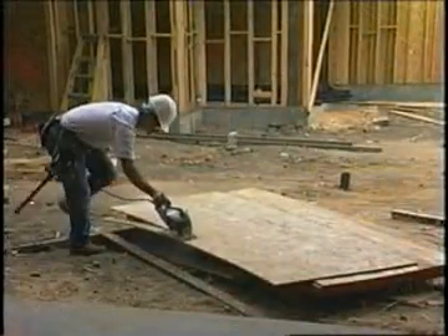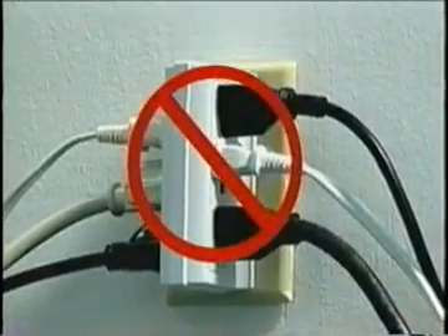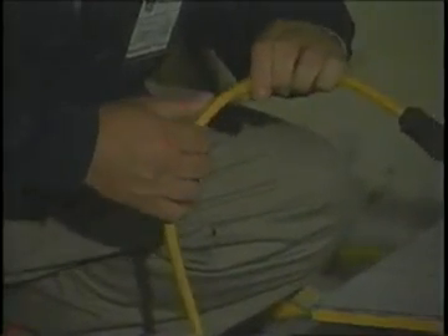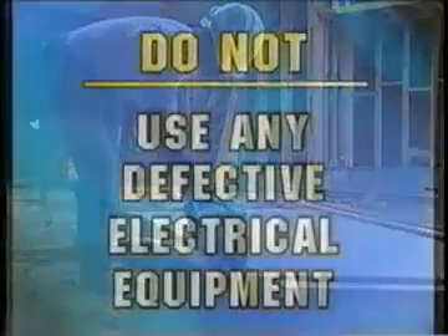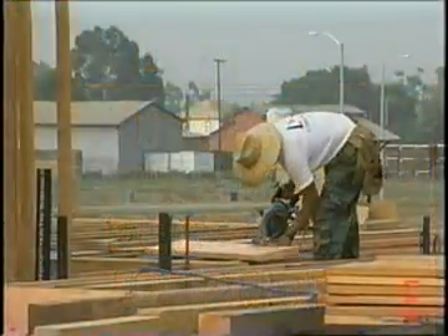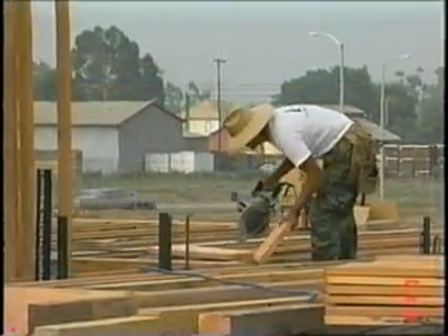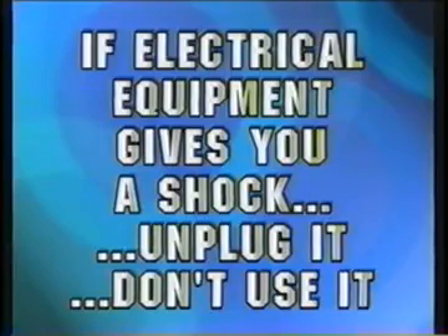Inspect cords and cables frequently for wear, especially at the plug and connectors. Use only safe, approved extension cords. Avoid overloading any electrical circuits — this includes not using octopus adapters, which allow you to plug in more appliances than is authorized on each receptacle. Extension cords must be of the same thickness and rating as that of the equipment cord. Any questions regarding serviceability or safety of equipment should be referred to management. Don't use any defective electrical equipment if it becomes excessively warm or hot — have it checked out. Immediately unplug any equipment if it begins to smoke or does not seem to work properly. If electrical equipment gives you a shock, no matter if it's just a slight tingle or mild shock, unplug it and don't use it until it's been repaired or replaced.